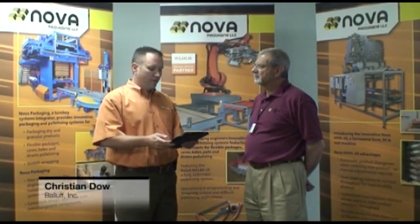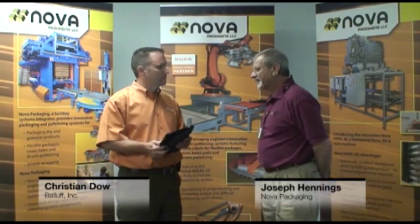I'm here with Joseph Henes, president of NOVA Packaging located in Denver, Colorado. How are you doing, Joseph? Great, thank you.